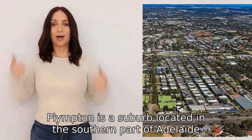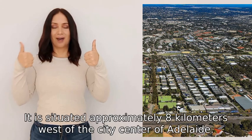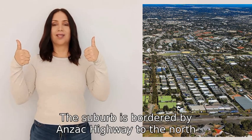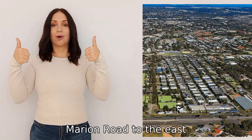Plympton is a suburb located in the southern part of Adelaide, South Australia. It is situated approximately eight kilometres west of the city centre of Adelaide.